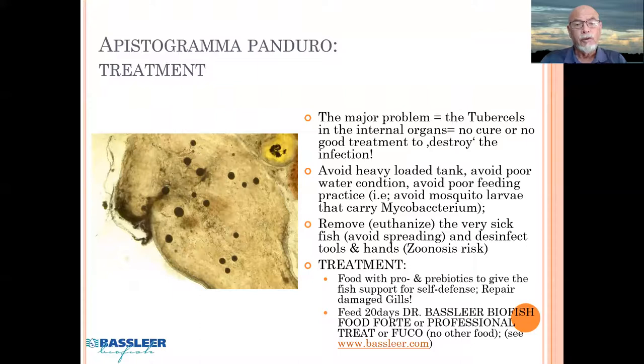There is no cure for this tubercle because the medication cannot treat that nasty bacterial infection, which is sometimes common in certain species of fish. So there's no good treatment really we can do. What we do is avoid a heavy tank load — that means avoiding dense fish populations, avoiding poor water conditions. We should also avoid poor feeding practices, for example avoiding feeding with mosquito larvae, which are known to carry mycobacterium, as found in scientific studies.